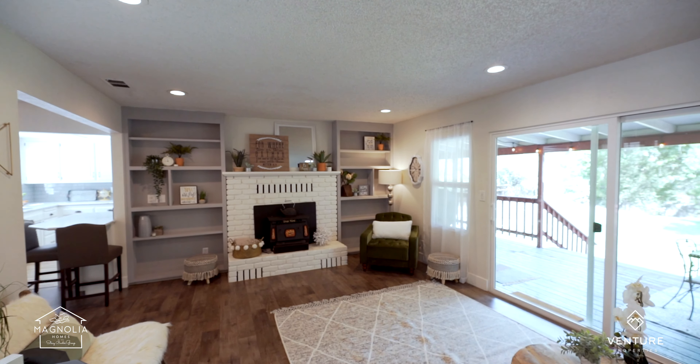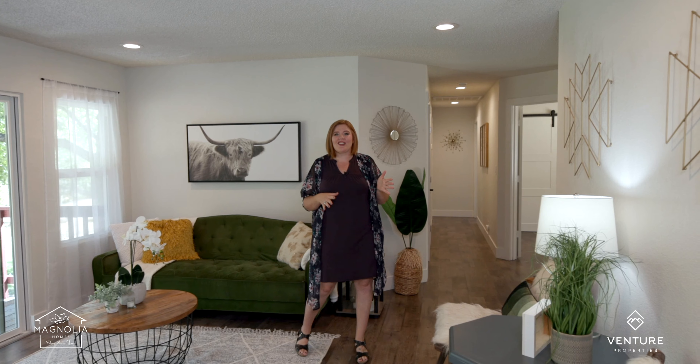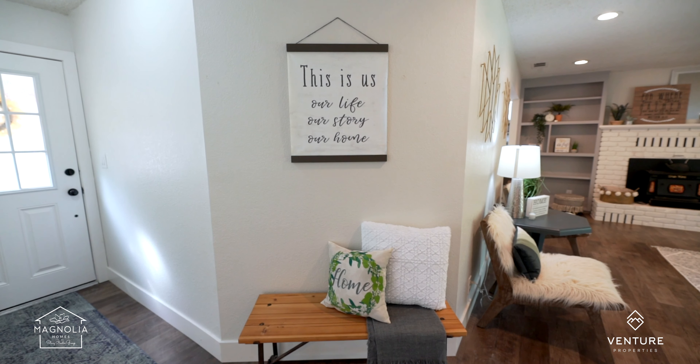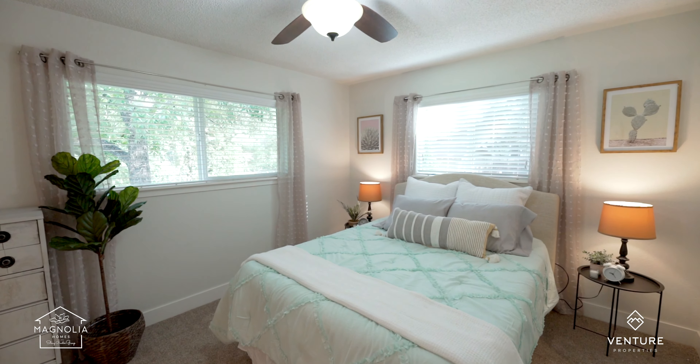This modern country home has beautiful new plank floors, can lighting, all new paint and texture, and check out the charm factor. Imagine waking up every morning in your new master suite with your new peaceful country lifestyle, but with all the modern conveniences you're looking for.